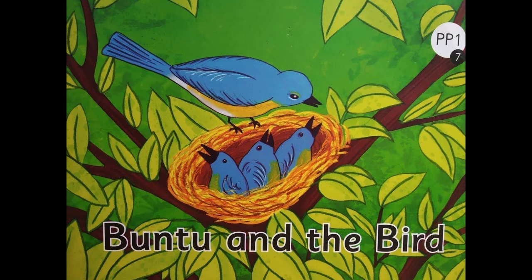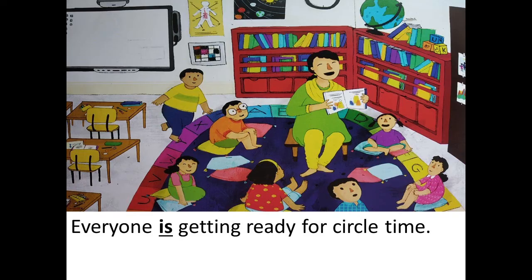Now children, take a look. Are we ready for the fun activity? Come on, let's begin. The name of the story is Bantu and the bird. Everyone is getting ready for... circle time. Correct! See, the word circle appeared in red. So everyone is getting ready for circle time.